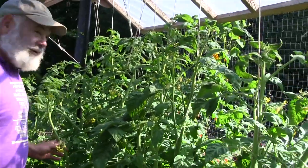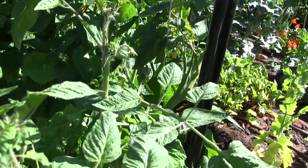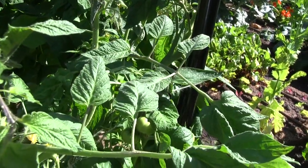Tomatoes — it's tricky up here figuring out which varieties do best. This year I'm growing a lot of Brandywine tomatoes, which I think have the best flavor, and they seem to do well here although they mature late.